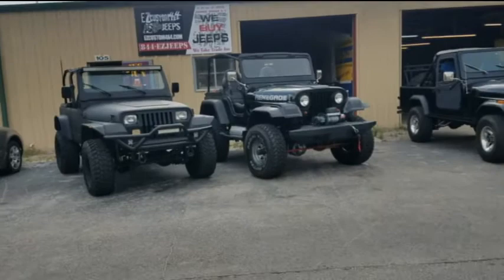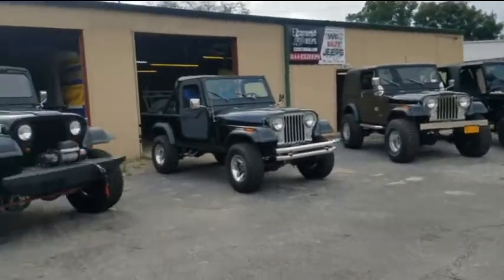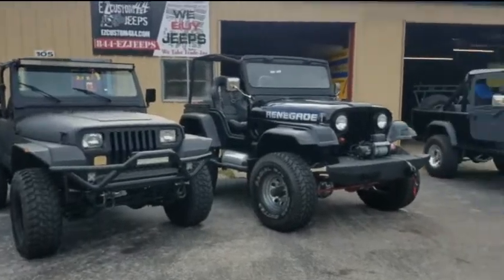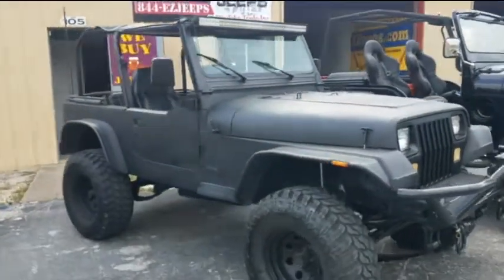Good afternoon, welcome to EZ Custom 4x4 — that's EZCustom4x4.com. Thought I'd take a moment today to kind of explain some of the different model Jeeps that we work on and carry and build.